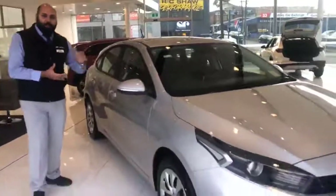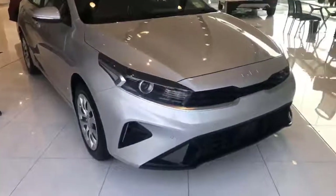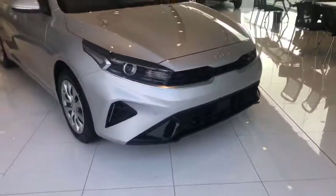blind spot detection, and a couple more features. The car is in stock, ready to go in three days.